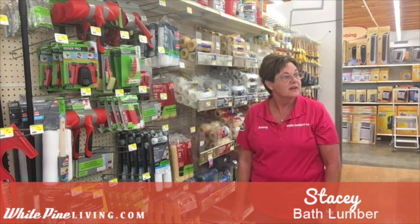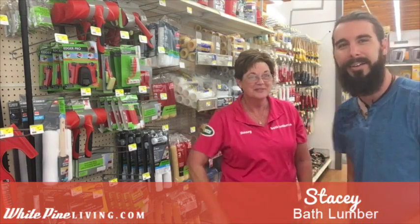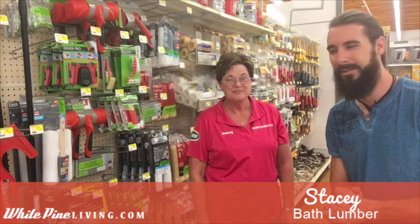Thank you very much for taking the time to show all this stuff to us. And again, if you guys have a business you'd like to have spotlighted, we'd love to do it for you. Just give us a call and we'll see you guys next time.